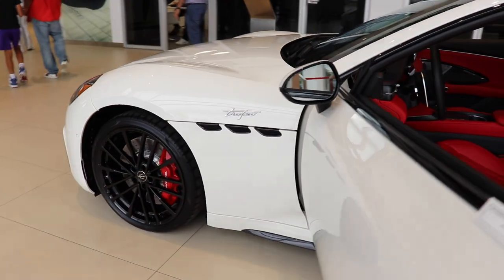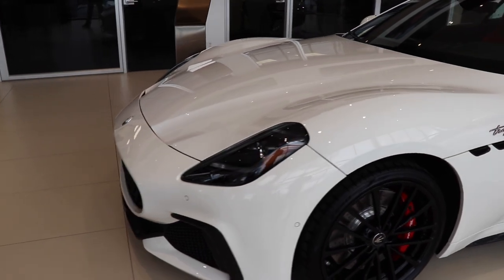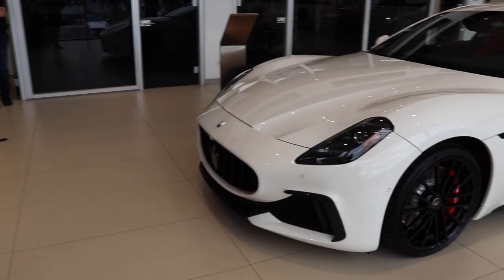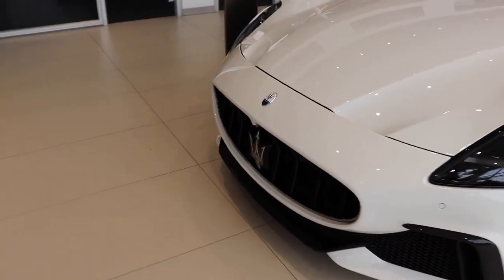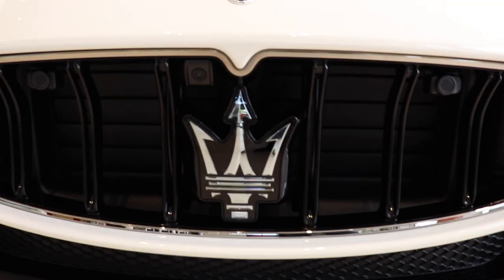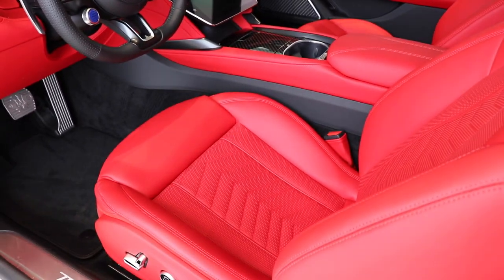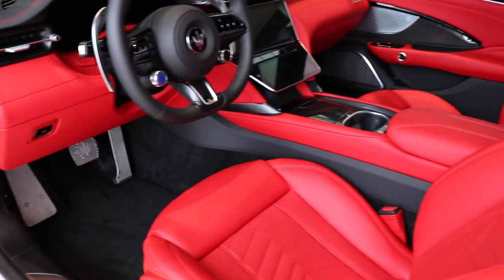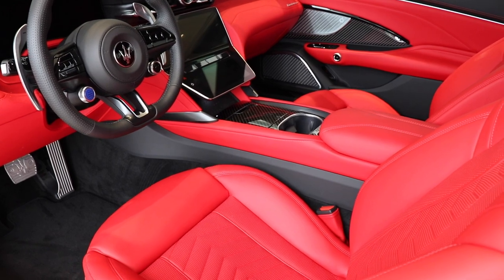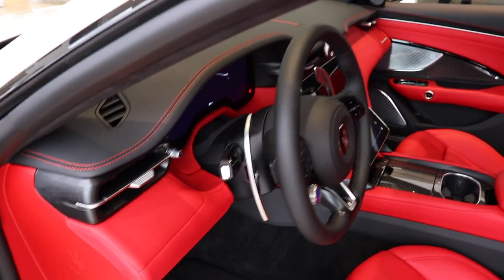Coming back to the front, you have the air vents on the side. One thing I've got to tell you about the interior is the color looks super nice, even the carbon fiber. One thing I did not like about the red on the Maseratis before — particularly on my model — is that it was too dark, which is why I went with the brown. I'm just going to sit in the car right now and get a feel for the inside.